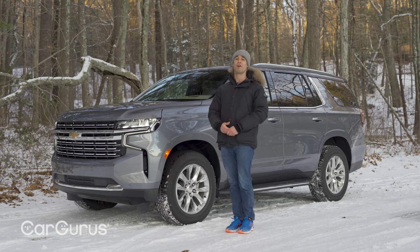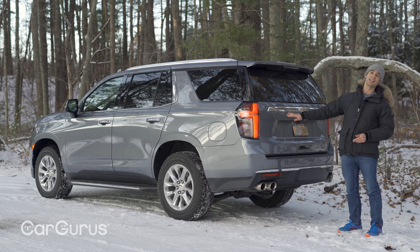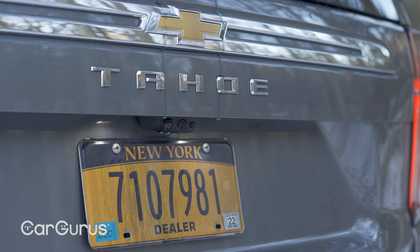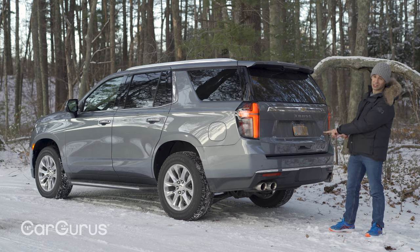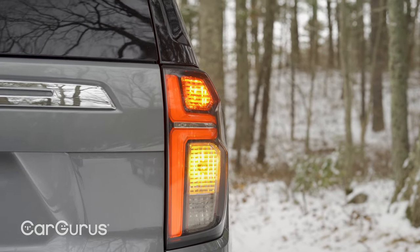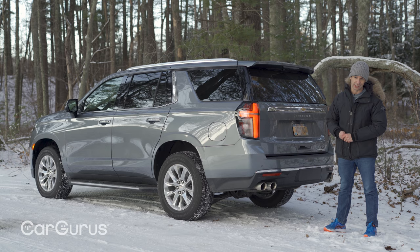Chevy offers nine different sets of 22-inch wheels. Some new features back here: restyled LED tail lamps, a backup camera with a washer, and on the Premiere and High Country trims, quad exhaust tips that look pretty sporty. But I have to say, incandescent turn signals, brake lights, and fixed running boards that aren't power-deployable — at 71 grand, I'm not sure what to think. For those features, you might want to visit your Cadillac dealer.